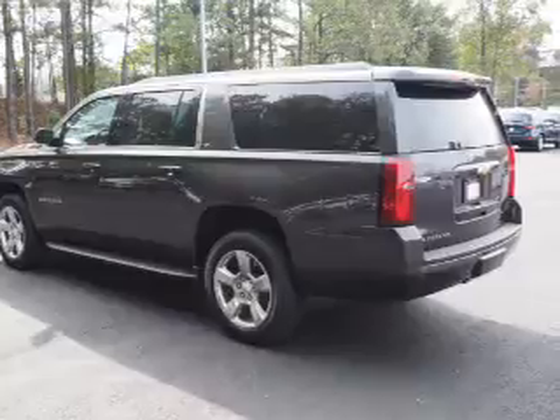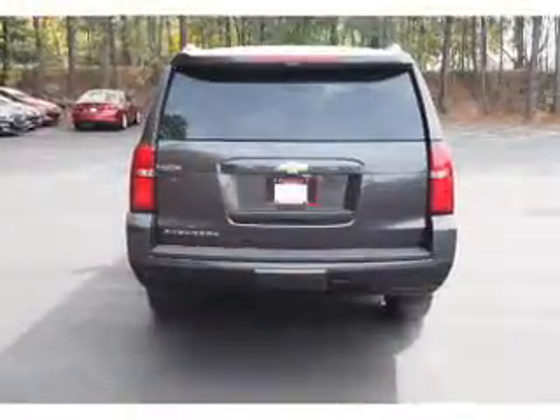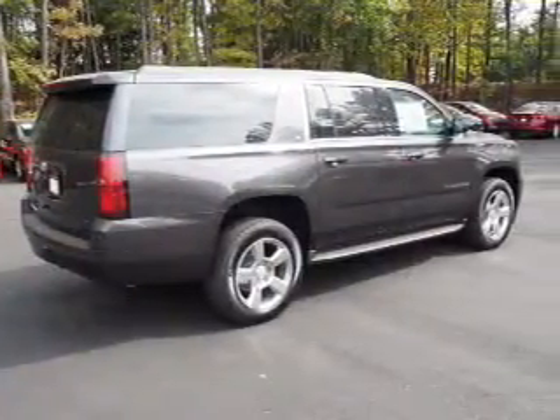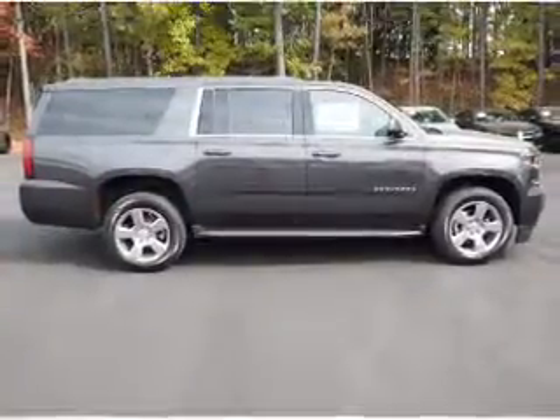The features include electric trunk, blind spot sensors, tow hitch, auto dimming mirrors, an alarm system, roof rails, keyless entry, power lift gate, rain sensing wipers, and independent suspension. Inside you'll find third row seats,